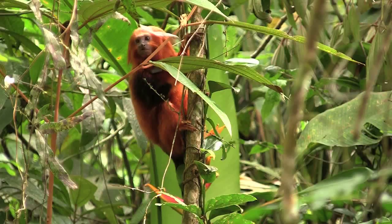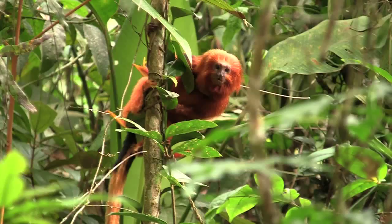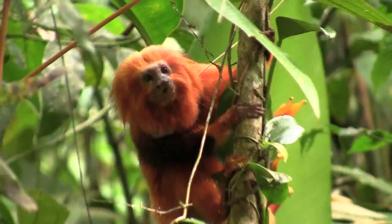See that little guy? That is Leontopithecus rosalia, also known as the golden lion tamarin. These omnivores are found in the swampy forests of Brazil. Orange hair gives them their namesake. In the wild they're completely orange, but these are monitored species so they have black markings so that scientists can determine which individuals are which.